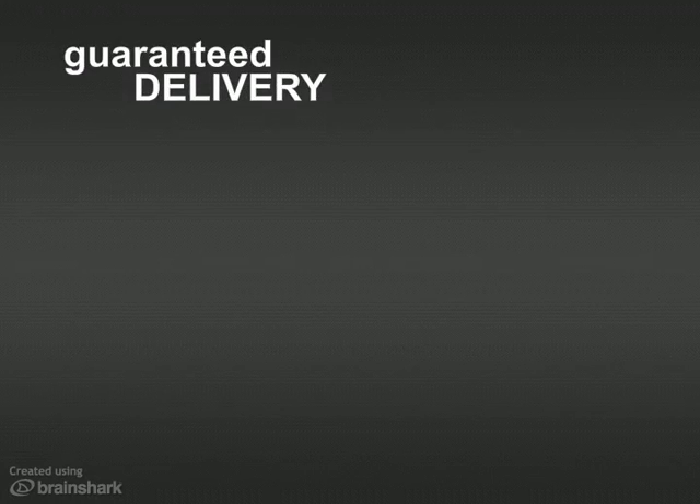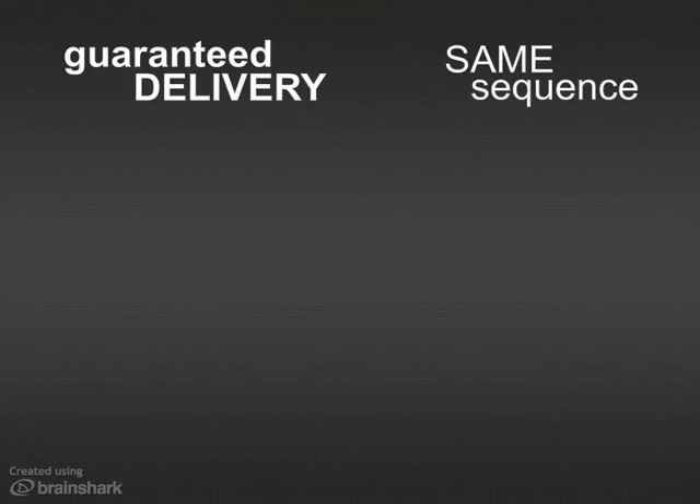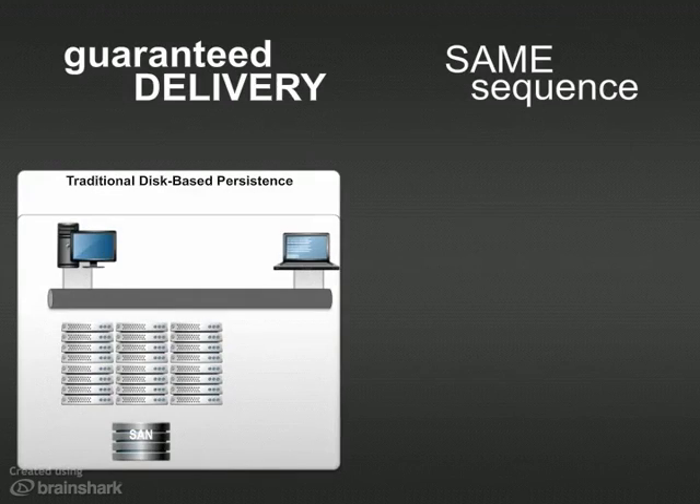When applications share information, it can't get lost and needs to be delivered in order. Most solutions offer guaranteed quality of service by writing every message to disk, which limits them to a few thousand messages a second.